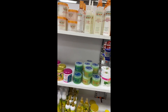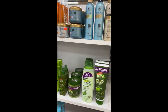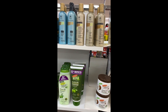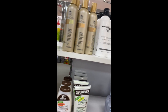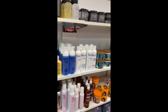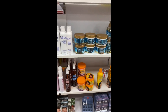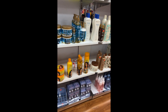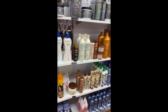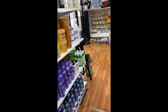They have Cantu as well, they have Palmer's, they have Cara Care — which is OG, I used that in my relaxed days. Nairobi — who knows about Nairobi? They have a Miel product, I haven't used that one yet. Design Essentials, Mizani — all that.